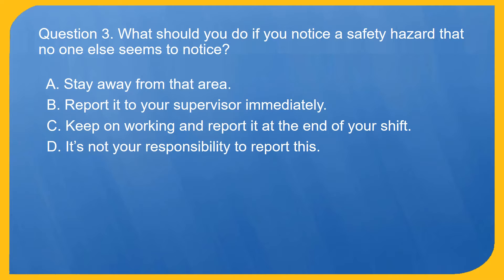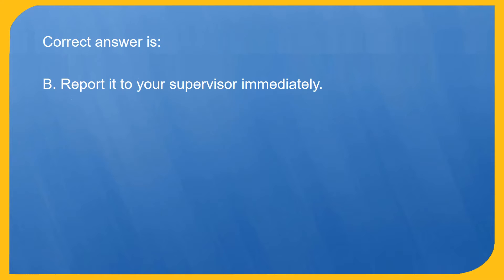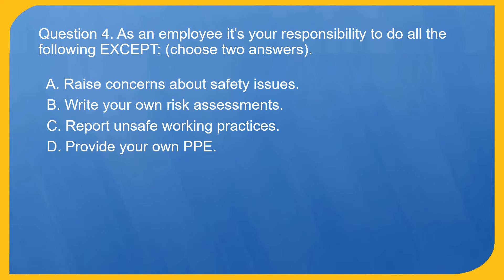Question 3. What should you do if you notice a safety hazard that no one else seems to notice? A. Stay away from that area. B. Report it to your supervisor immediately. C. Keep on working and report it at the end of your shift. D. It's not your responsibility to report this. Correct answer is B. Report it to your supervisor immediately.